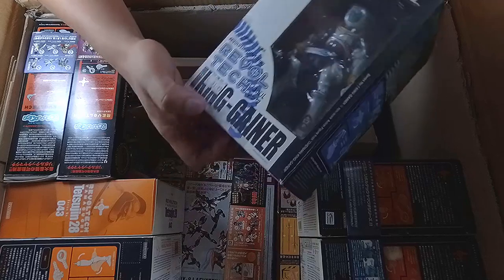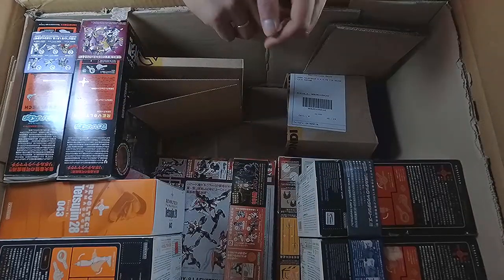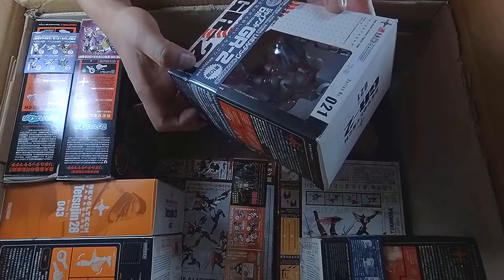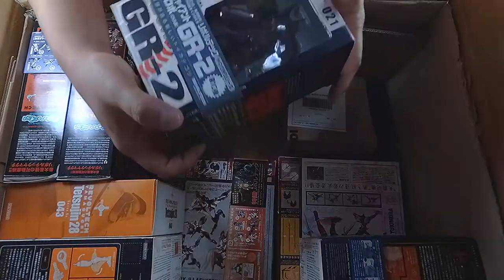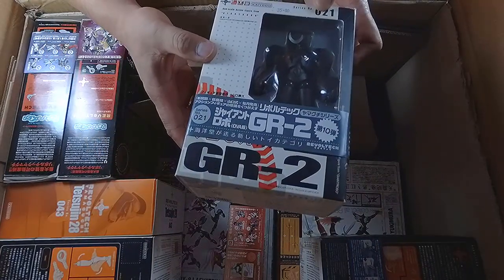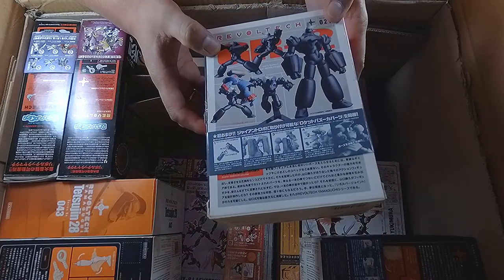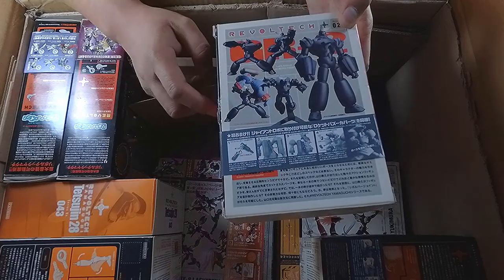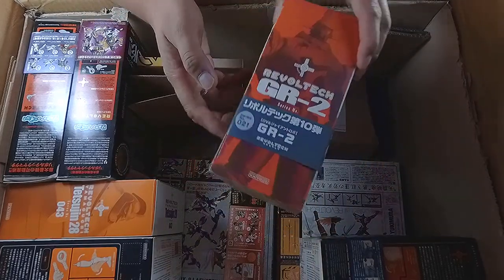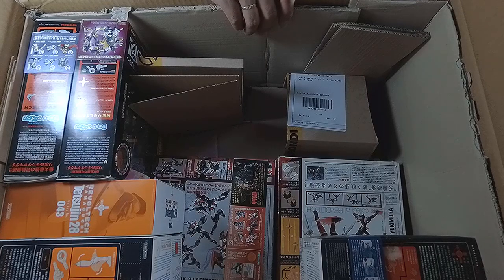Next we have GR2 — what series is this? Number 21. That's GR2, and you can see the details nicely. So that's it for GR2, Revoltech number 21.